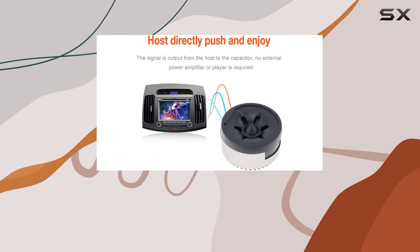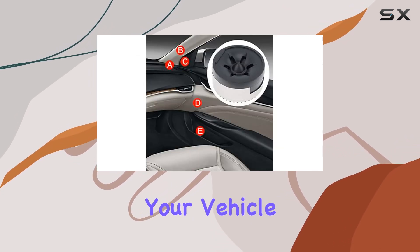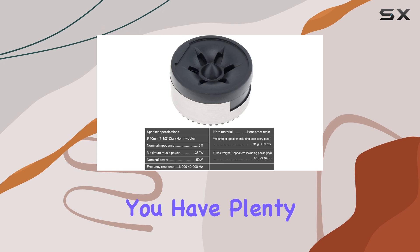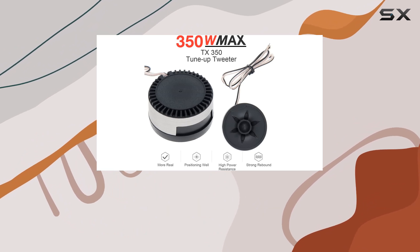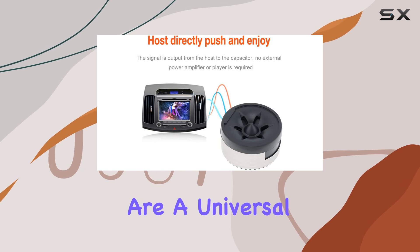Installation is another area where these tweeters shine. Their compact size means they can fit virtually anywhere in your vehicle. Whether you choose to mount them on the dashboard, door panels, or even behind the grill, you have plenty of options. For DIY enthusiasts, the ease of installation is a major plus, as you can have them up and running in no time without the need for professional help. Moreover, these tweeters are universal.